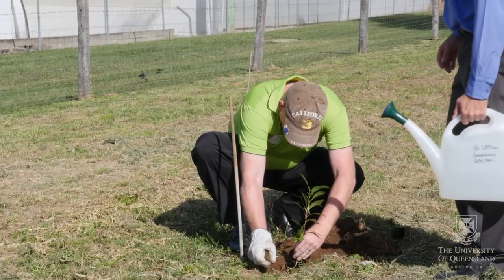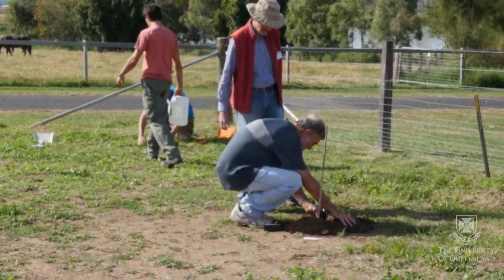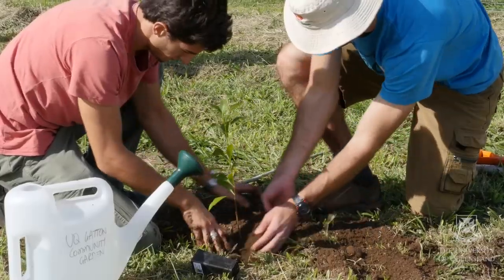As part of the opening we had a tree planting, so we've sourced native plants from this area that will potentially attract butterflies and birds and increase the biodiversity of the area.